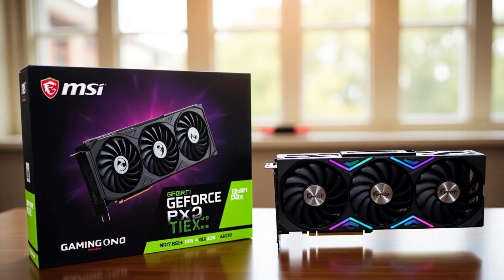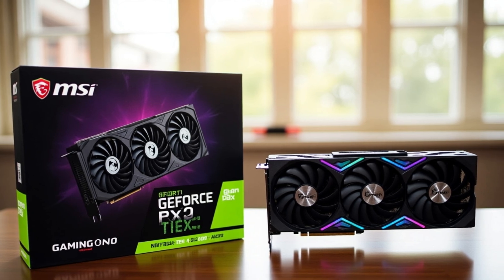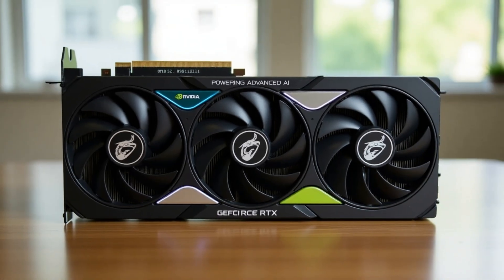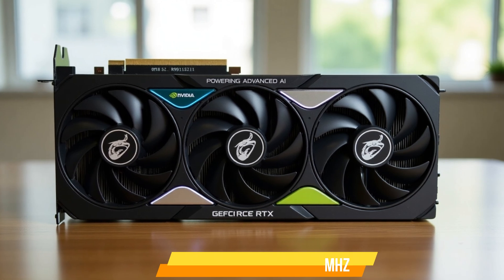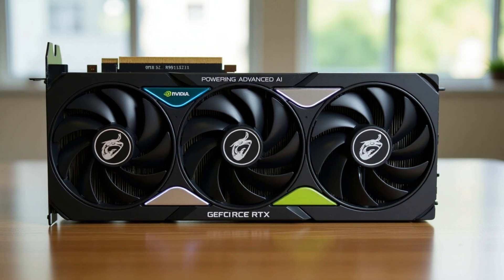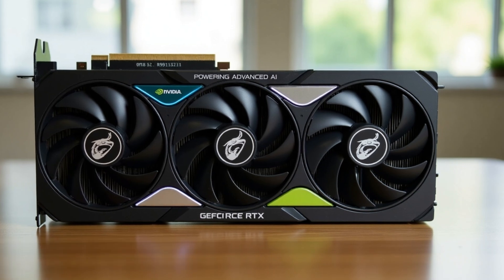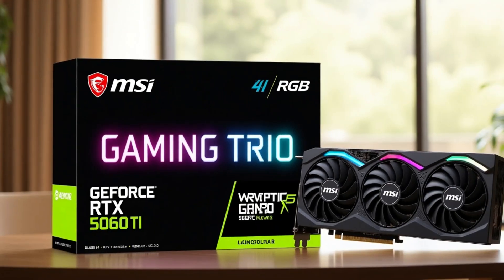Mystic Light RGB offers customizable lighting that syncs with other MSI components for a personalized gaming setup. The 8GB GDDR6 RAM handles modern games at high settings with smooth frame rates. A boost clock up to 2,800 MHz delivers responsive gameplay in competitive and AAA titles. DisplayPort connectivity supports high refresh rate monitors for tear-free gaming.